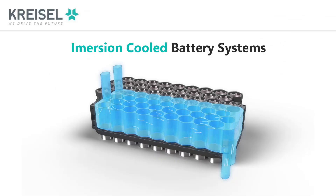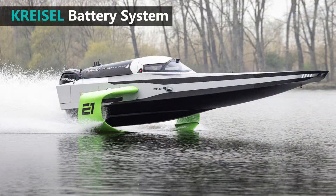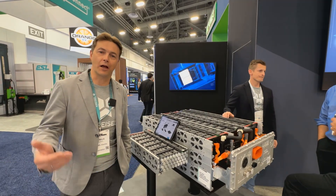Chrysal Electric has a better idea for thermal management, well-suited for demanding applications, including race cars, off-road machinery, and marine applications. I'll let Marcus explain. My name is Marcus Chrysal, I'm the founder of Chrysal Electric, and we are an Austrian-based company cooperating with John Deere.